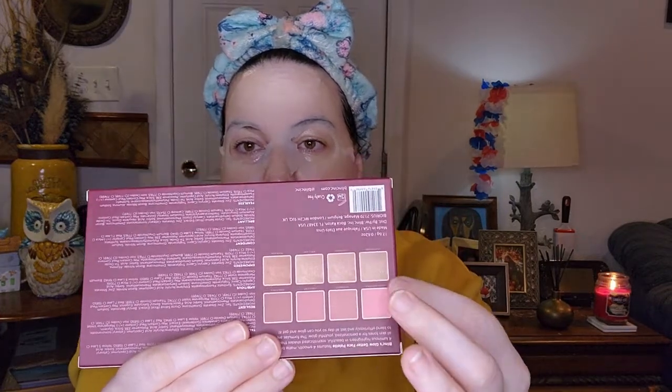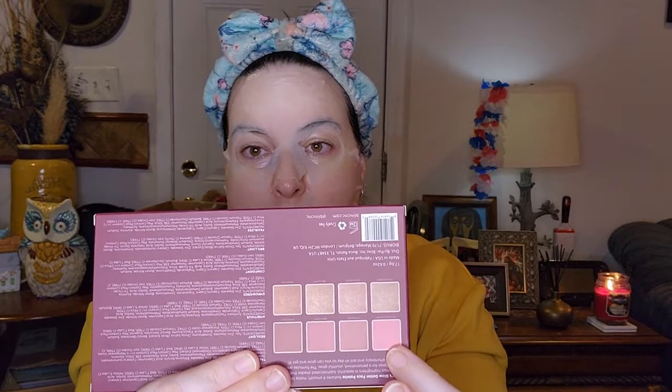I got two of these Kosas Volumizing Plus Lash Care Mascaras — it's called The Lash Clean — so I got two of those. I also got two of these Blink Glow Getter Face Palettes that have four blushes and four highlighters. I'll take one out to show you — that is what it looks like on the inside, with a mirror. You'll be seeing that in a giveaway soon.